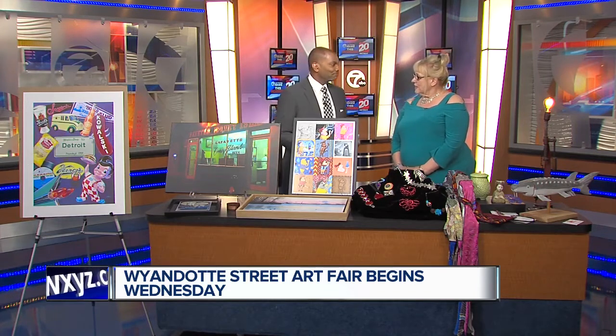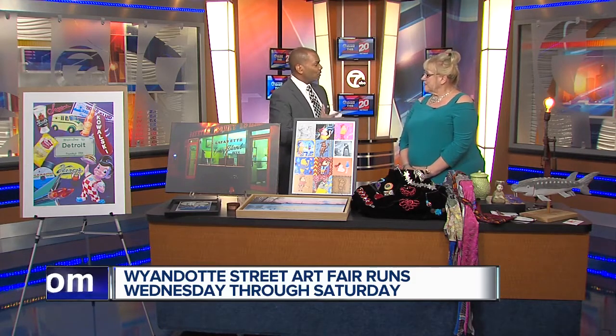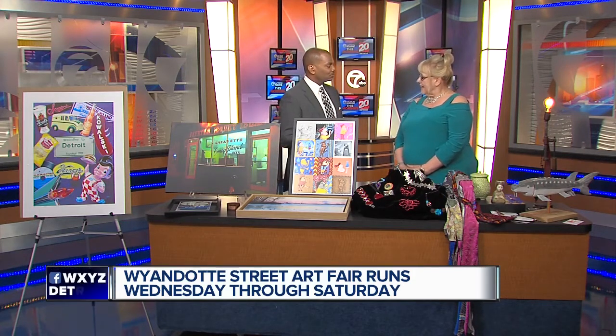The art fair has been going on — this is our 57th year, so it's been going on for quite a while. It was started by a small group of artists, the Acanthus Society, and it's grown and grown. Now it's our whole main street. There are over 200 fine artists, and it's a juried show, which means people have to actually submit work beforehand and be accepted. A juried show means it's curated so that there's a certain level of quality you'd expect. Exactly — obviously familiar with the art world a bit.